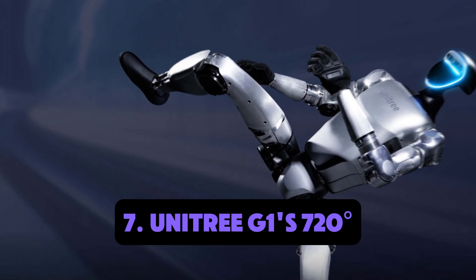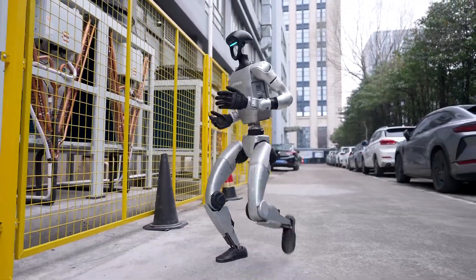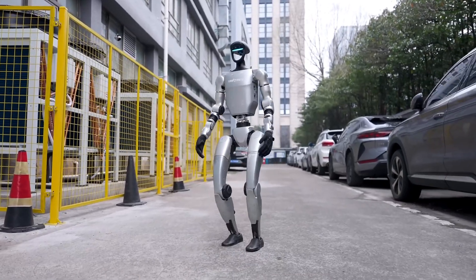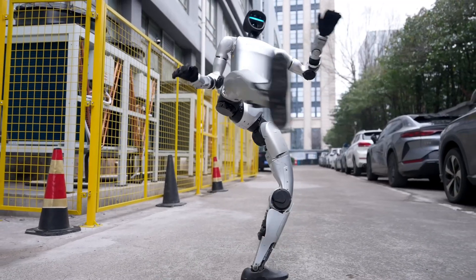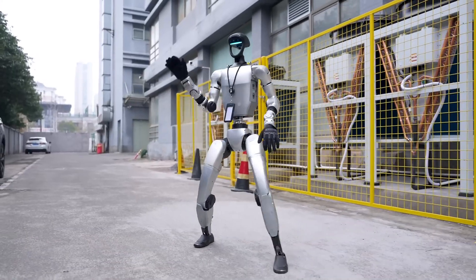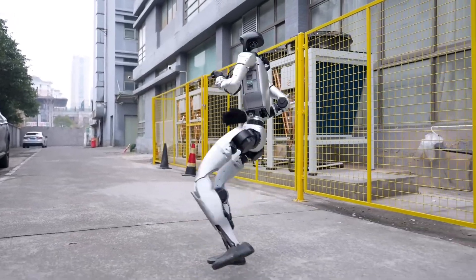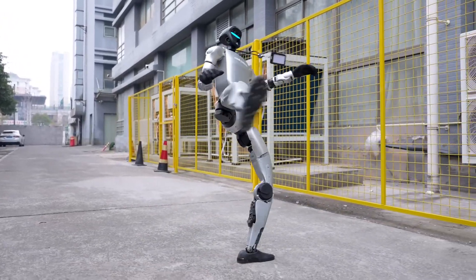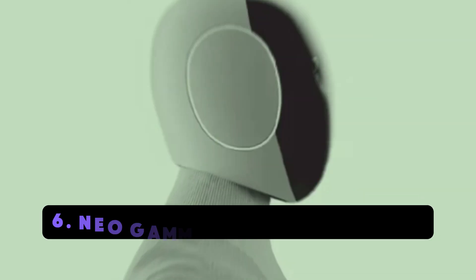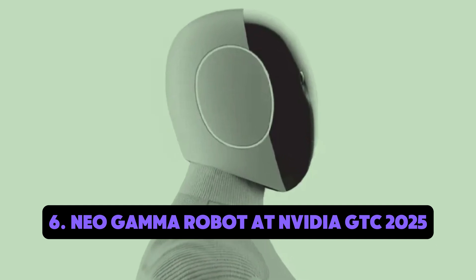Number seven: Unitree G1 720-degree spin kick. If side flips weren't enough, Unitree's G1 can now pull off a 720-degree spin kick — that's two full rotations in the air before landing. It blurs the line between martial arts and machine capability, showing just how athletic robots are becoming. This level of movement is possible thanks to custom-built joint actuators and a finely tuned motion algorithm that reacts in milliseconds.